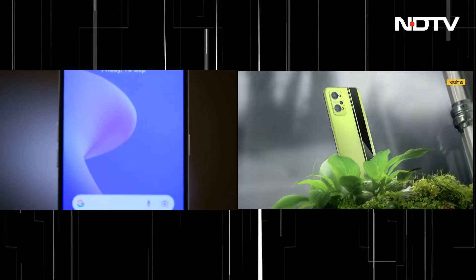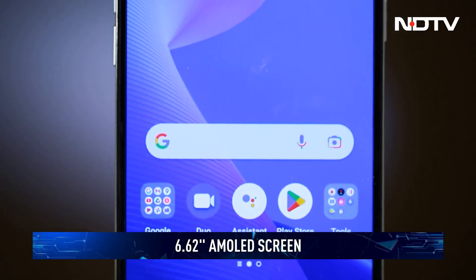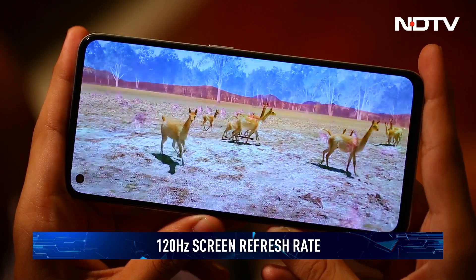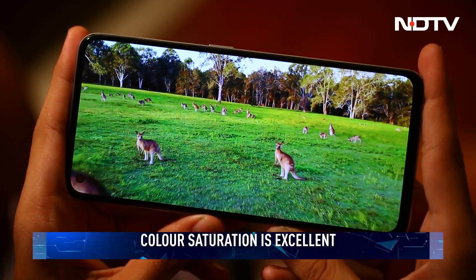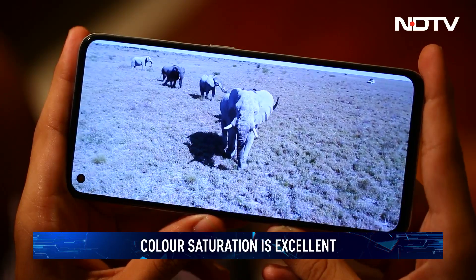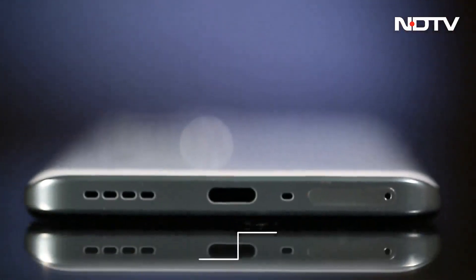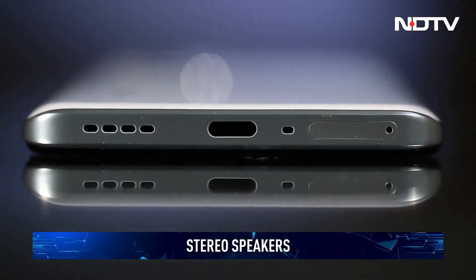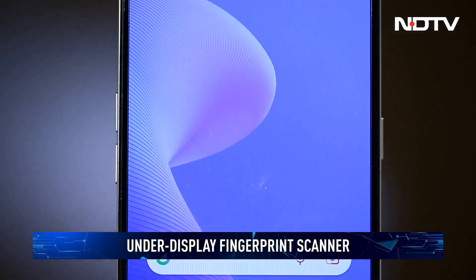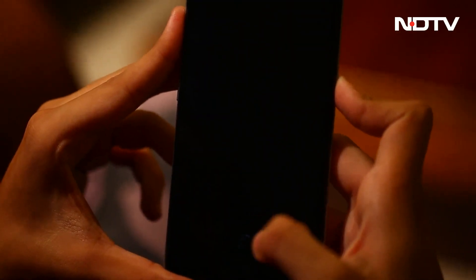The GT Neo 3T keeps the same display from last year, but that's not a bad thing. The 6.62-inch 120Hz AMOLED HDR10 Plus capable panel goes plenty bright with over 1300 nits of brightness. Color saturation is excellent and you can tweak color profiles to suit personal tastes, though we enjoyed the punchy colors out of the box. The stereo speakers are reasonably balanced, though audio quality leaves a bit to be desired. The under-display fingerprint sensor is quick to unlock with no false detections.